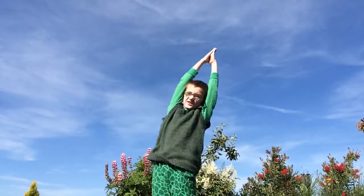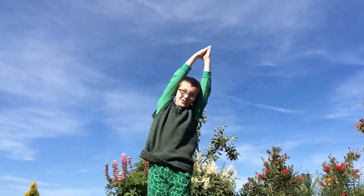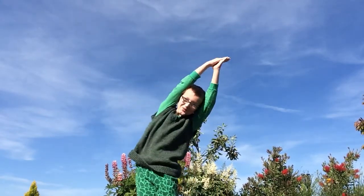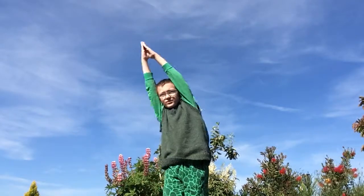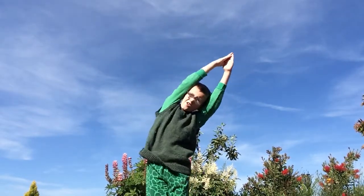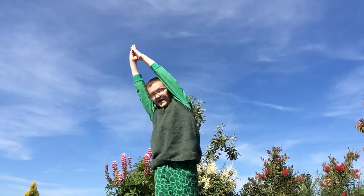Next is a dinosaur stretch. You go to one side and stretch your neck like a Brachiosaurus — or a banana. So you go to one side and stretch your neck like this. That was a hard one.